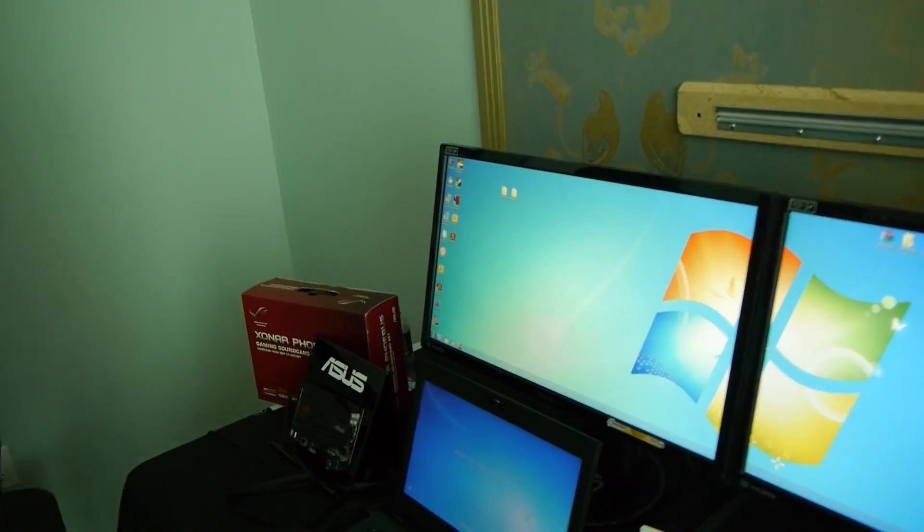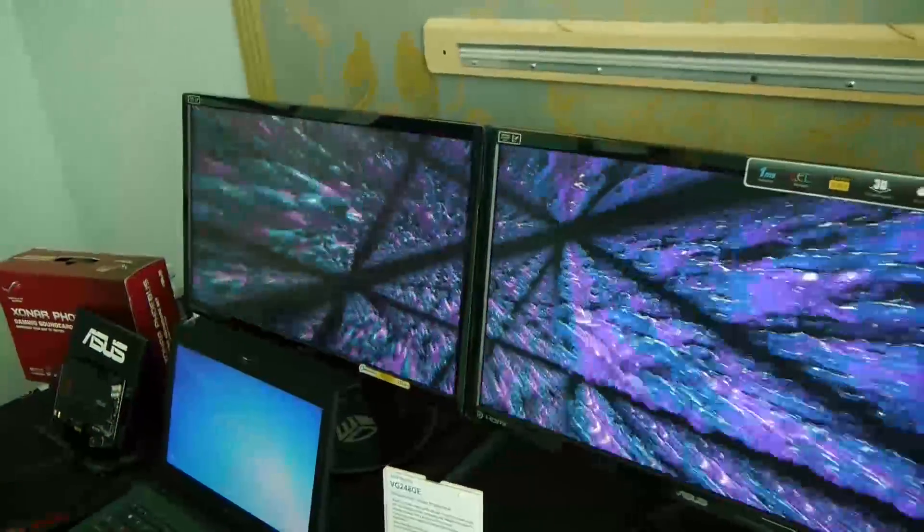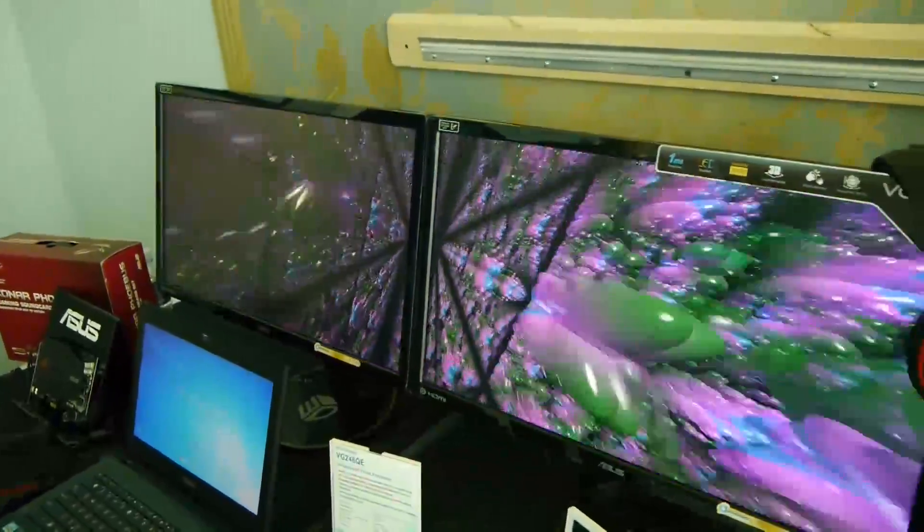Now, do these have integrated 3D Vision controllers built in? I don't see an adapter. Do they have any of that? No. So you still need the external adapter for that, but they'll be able to go out and buy the kit separately.